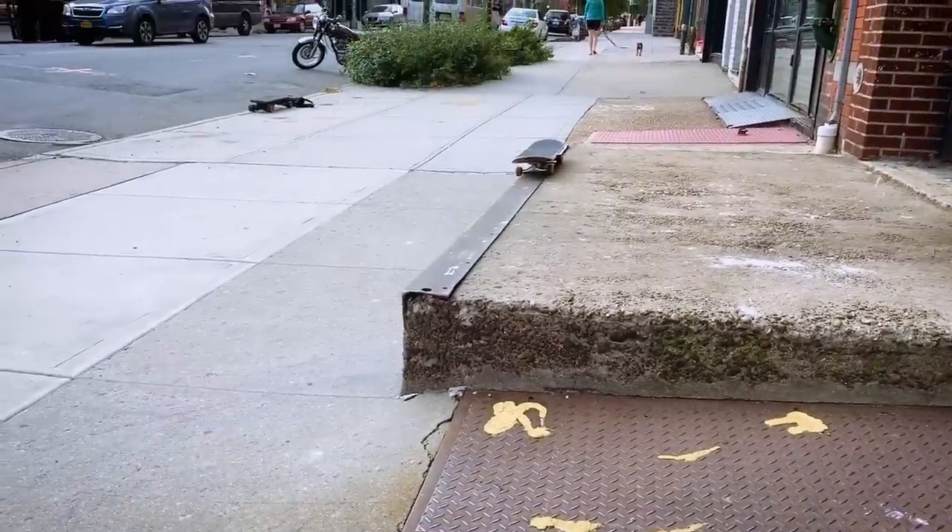Luck is not on our side today. The other two spots didn't work out and this one has a security guard who looks like he's sleeping. I know right up the street there's this angle iron ledge, but I just noticed something else — that's another stroke of luck. I forgot all my wax so I don't know if I can get this spot to work.